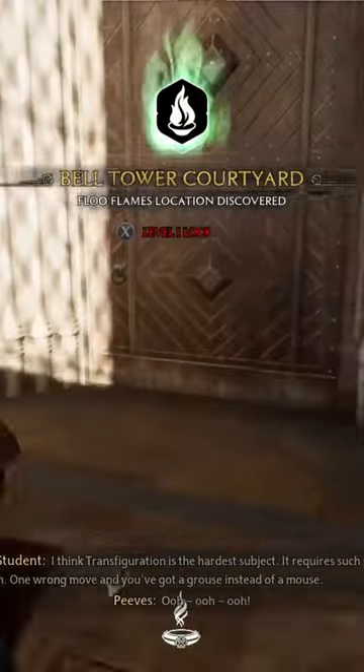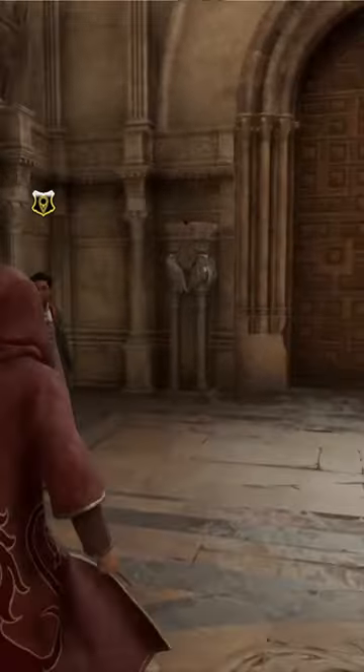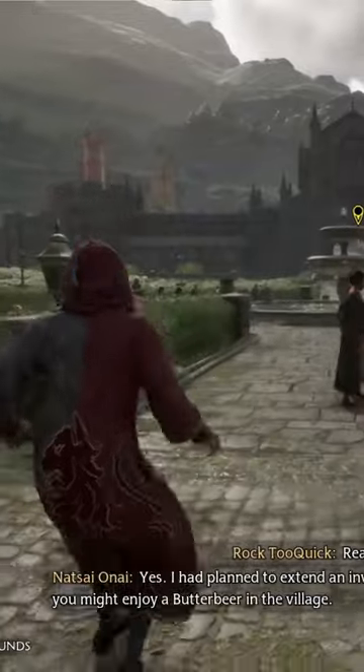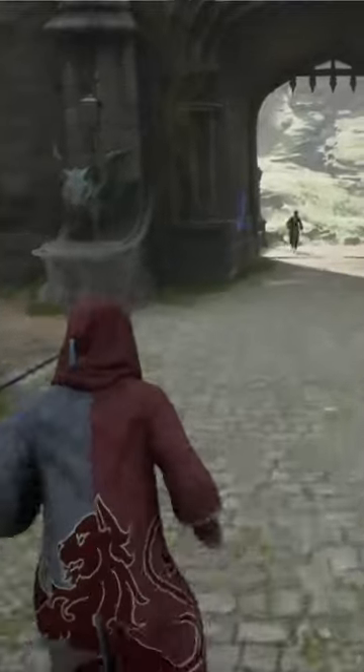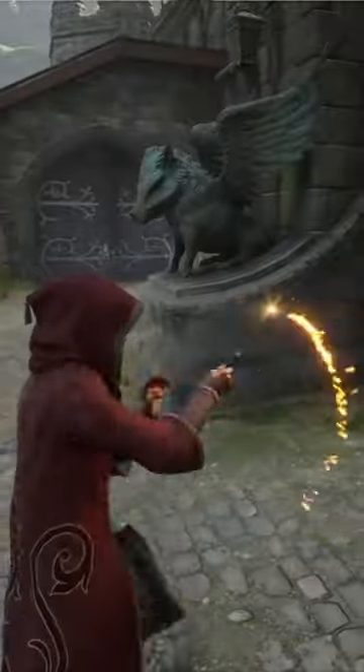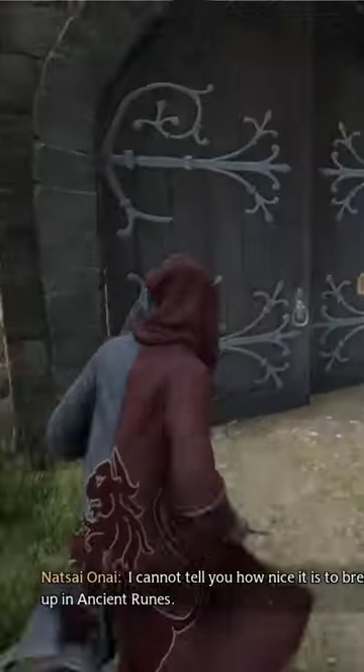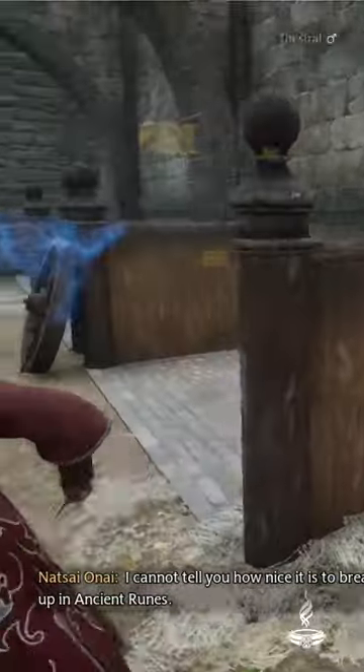Once you get to the Bell Tower Courtyard, right when you come outside of these big double doors, you're gonna head out all the way straight down this path and make a left just before you exit the Hogwarts campus. Right when you make that left inside these double doors, you are going to find Thestrals that you can then tame later on in the game.